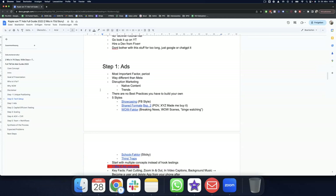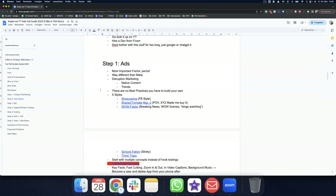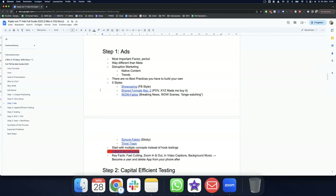Step one is the ads — the war is not won on the media buying side but on the ads you're working with. The ads are the most important factor, period. The psychology behind TikTok ads is very different from Meta because we're doing disruption marketing. People are not actively looking for products on TikTok — they're used to entertainment and value content, and they're not used to buying from this platform because it's fairly new.